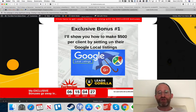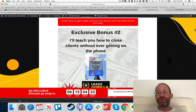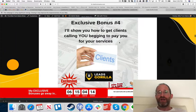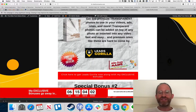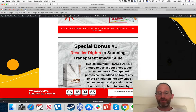Thank you for checking out my review. If you purchase through my link, you'll get all my exclusive bonuses: how to make $500 per client with Google listings, how to close clients without getting on the phone, my business organization software, how to get clients calling and begging to pay for your services, how to get 10 times more leads through some neat hacks, plus all the reseller rights bonuses on this page. Pay attention to the timer — the price keeps going up throughout the launch period. Thanks for watching!